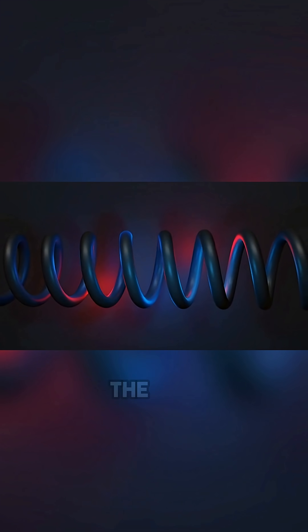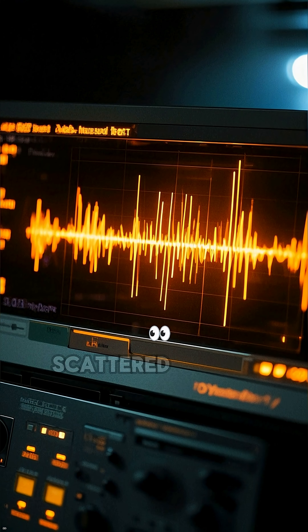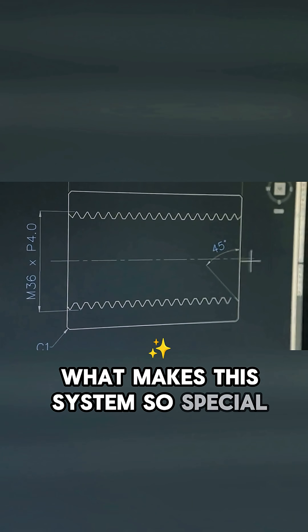And if there's an object in the way, it will cause those ripples to scatter. Just like how light bounces off of an object, the receiver then picks up those scattered ripples and we can see the object. What makes this system so special is that the transmitter and the receiver are in different places.